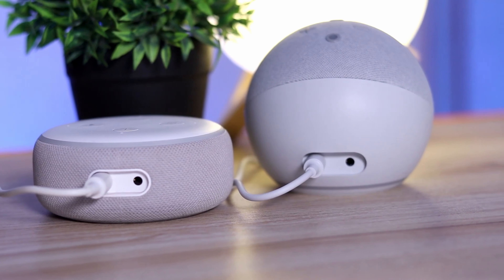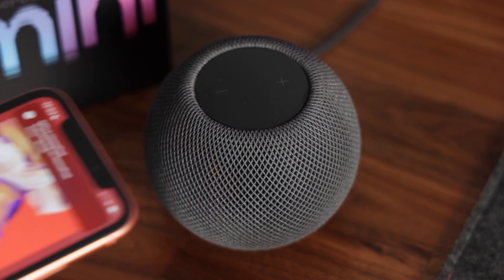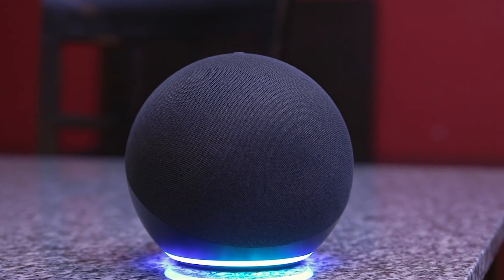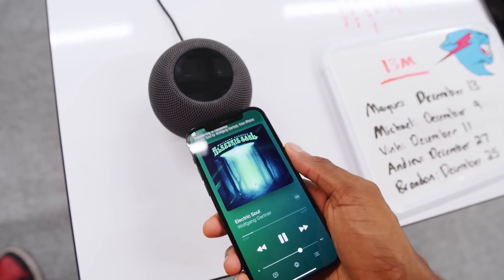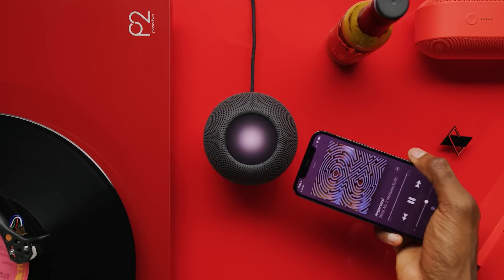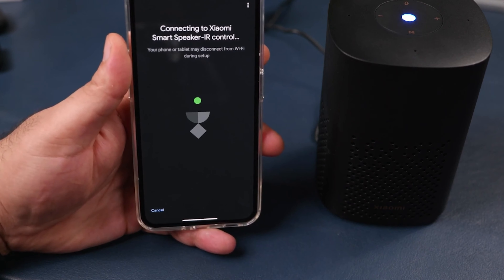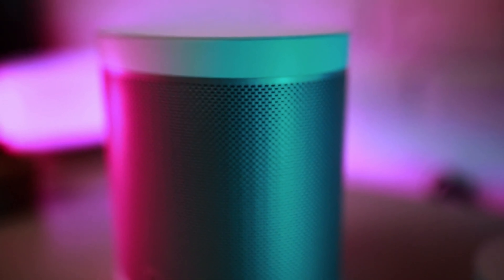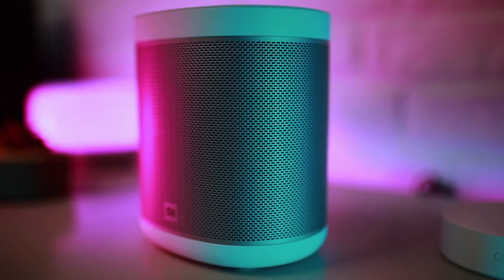Sound and features of a WLAN speaker are important, however the whole thing is only fun when the handling is also right, which is also evaluated based on tests and user opinions. Handling includes installation, operation, workmanship, and design. You will find out whether the speaker can be connected to the network easily or if it's awkward, and how the app for smartphones or tablets is set up step by step and then operated.